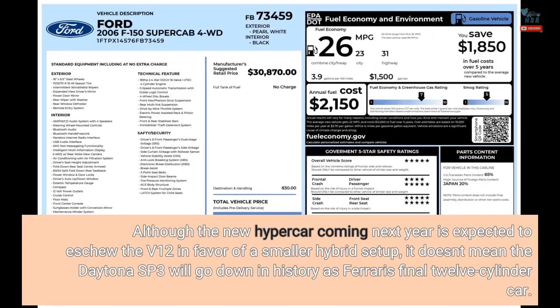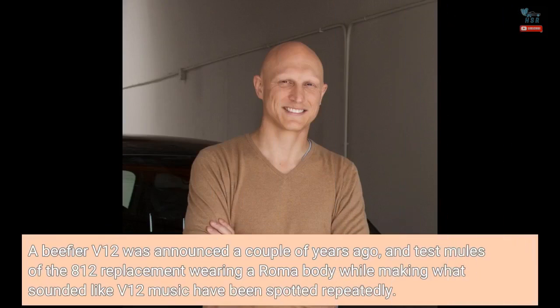Although the new hypercar coming next year is expected to eschew the V12 in favor of a smaller hybrid setup, it doesn't mean the Daytona SP3 will go down in history as Ferrari's final 12-cylinder car. A beefier V12 was announced a couple of years ago, and test mules of the 812 replacement wearing a Roma body — while making what sounded like V12 music — have been spotted repeatedly.